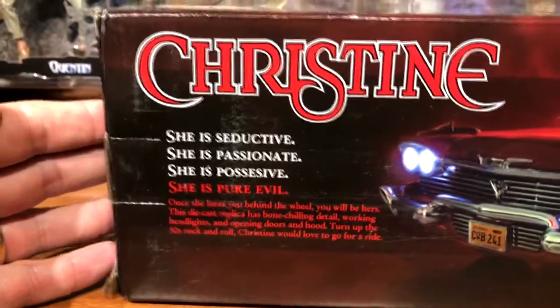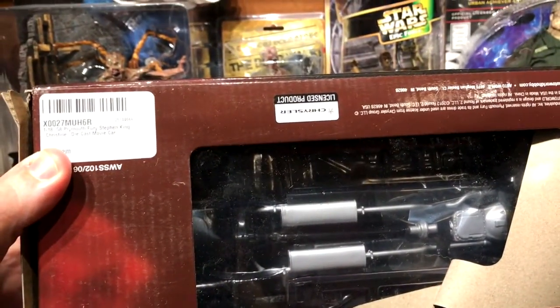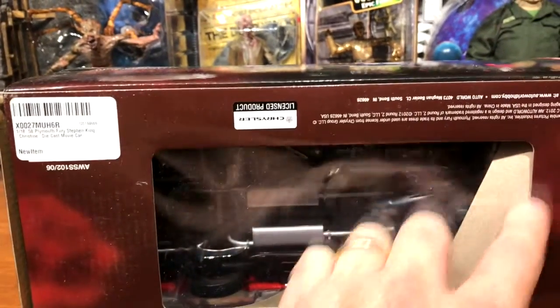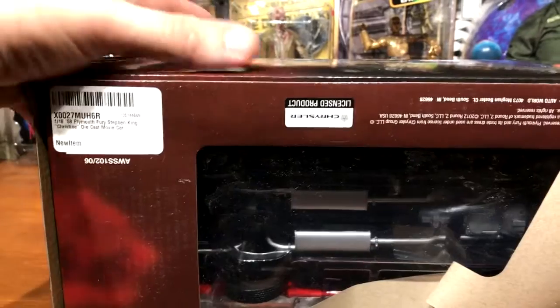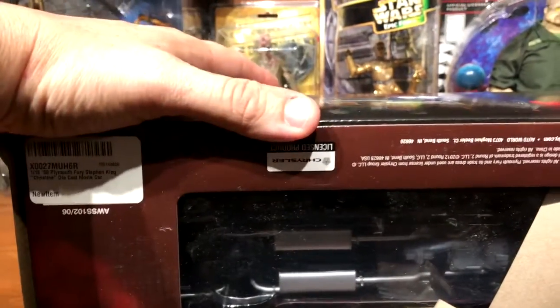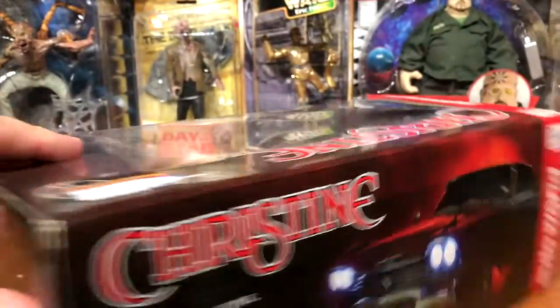It tells you: she is seductive, she is passionate, she is possessive, she is pure evil. Christine is of course one of my favorite movies — I always said I wanted to have one.